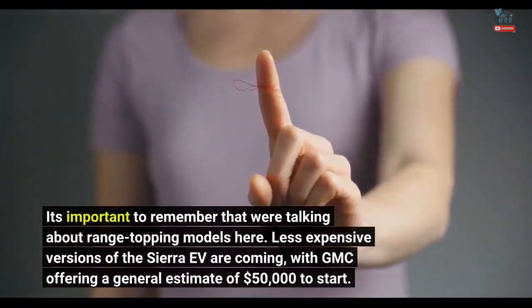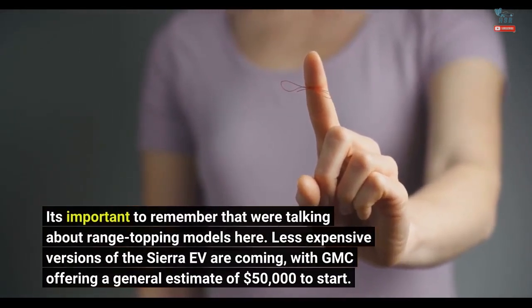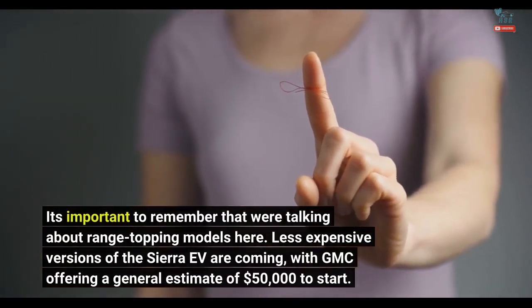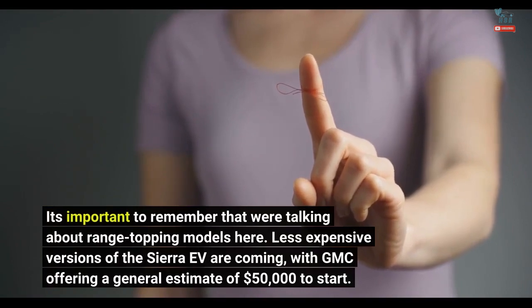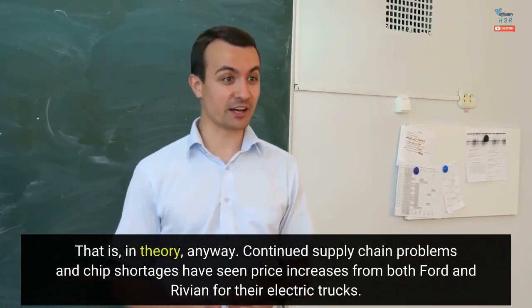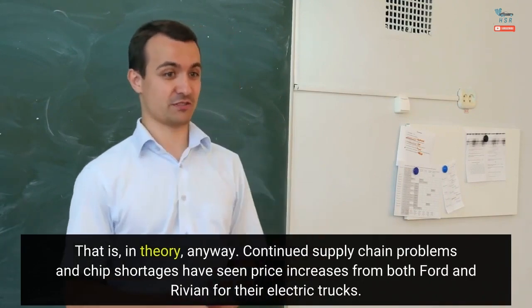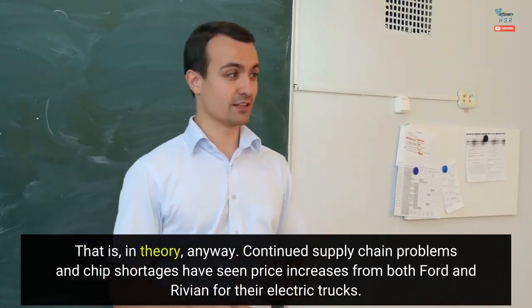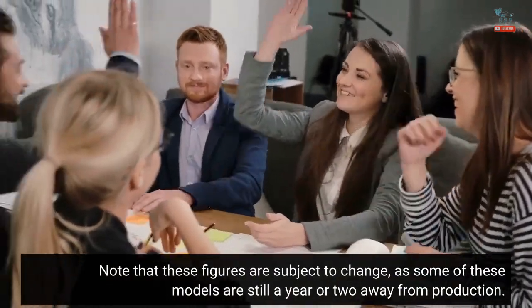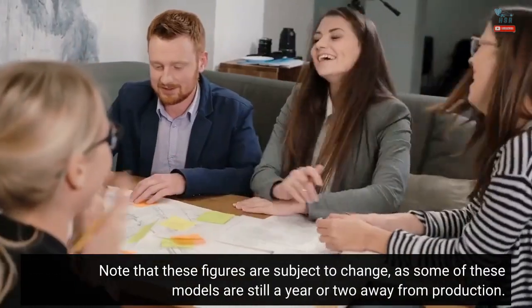It's important to remember that we're talking about range-topping models here. Less expensive versions of the Sierra EV are coming, with GMC offering a general estimate of $50,000 to start — that is, in theory, anyway. Continued supply chain problems and chip shortages have seen price increases from both Ford and Rivian for their electric trucks. Here's a quick comparison of pricing as it stands now. We will plug in updates when detailed pricing is available for the GMC Sierra EV's other trim levels. Note that these figures are subject to change, as some of these models are still a year or two away from production.